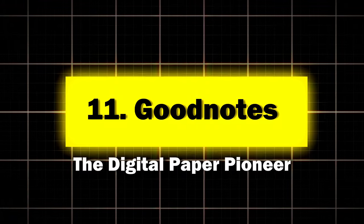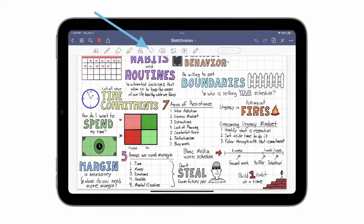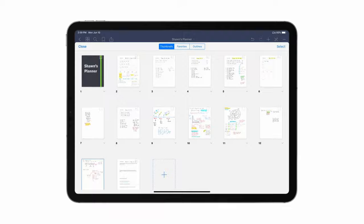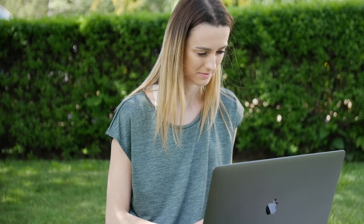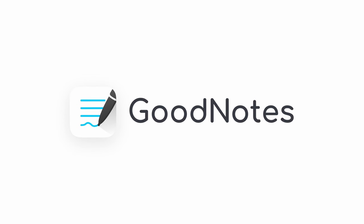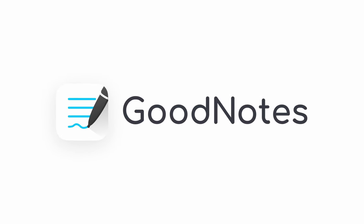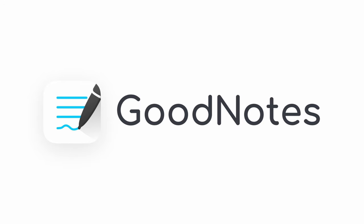Eleven: GoodNotes, the digital paper pioneer. GoodNotes is for those who want the feel of paper with the power of digital. Key features: natural handwriting experience, convert handwriting to text, customizable notebooks and planners, and powerful search even for handwritten notes. Perfect for students and professionals who love to handwrite but hate losing their notes. A study at the Hong Kong University of Science and Technology found that students using GoodNotes for math courses improved their problem-solving speed by 28% compared to those using traditional notebooks.